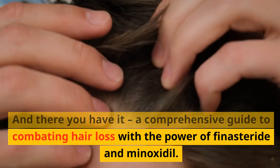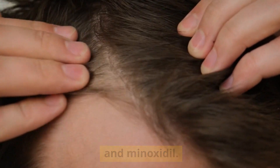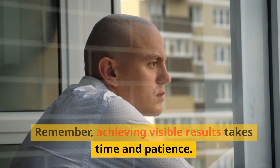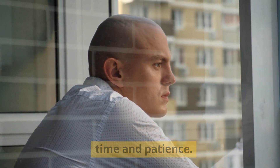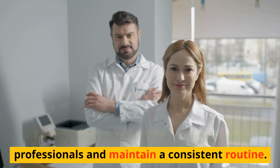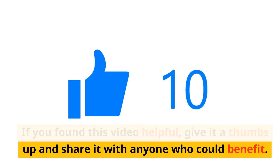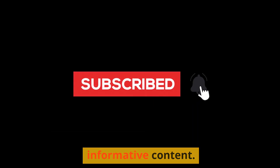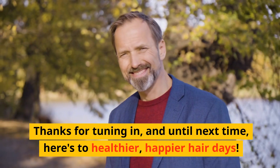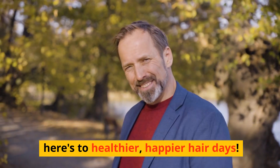And there you have it — a comprehensive guide to combating hair loss with the power of finasteride and minoxidil. Achieving visible results takes time and patience, and it's essential to work closely with medical professionals and maintain a consistent routine. If you found this video helpful, give it a thumbs up and share it with anyone who could benefit. Don't forget to subscribe for more informative content. Thanks for tuning in, and until next time, here's to healthier, happier hair days.